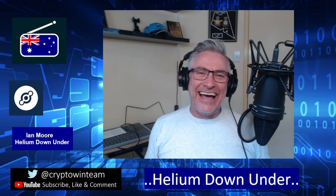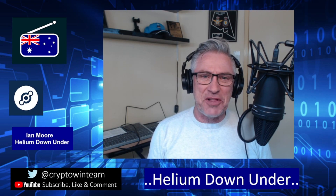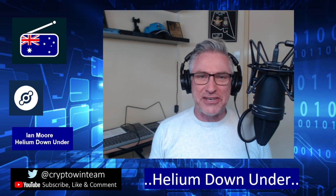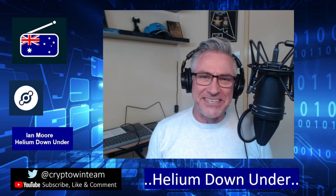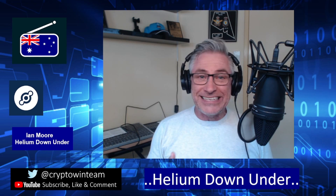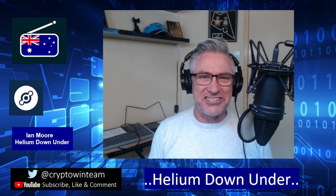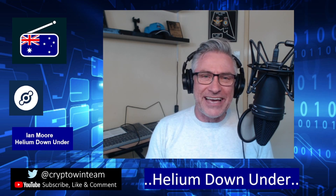Welcome, ladies and gentlemen! This is the Helium Down Under channel. My name is Ian, and if this is the first time you've dropped into this channel, this channel is all about Helium HNT, IoT — Internet of Things — with a strong focus on the great land down under and our great country cousins just across the ditch in New Zealand.